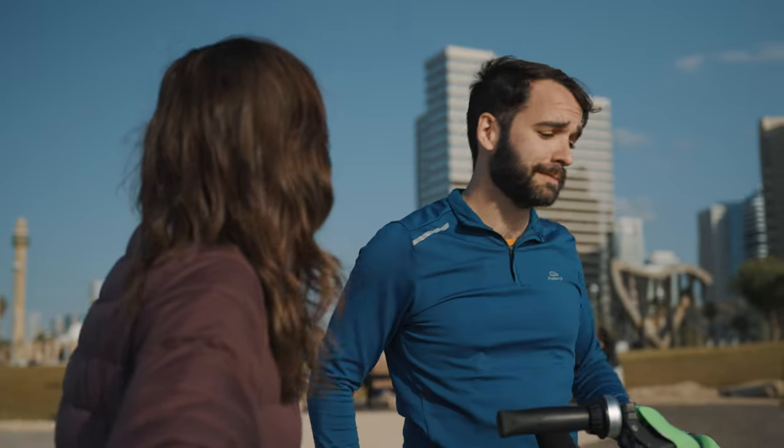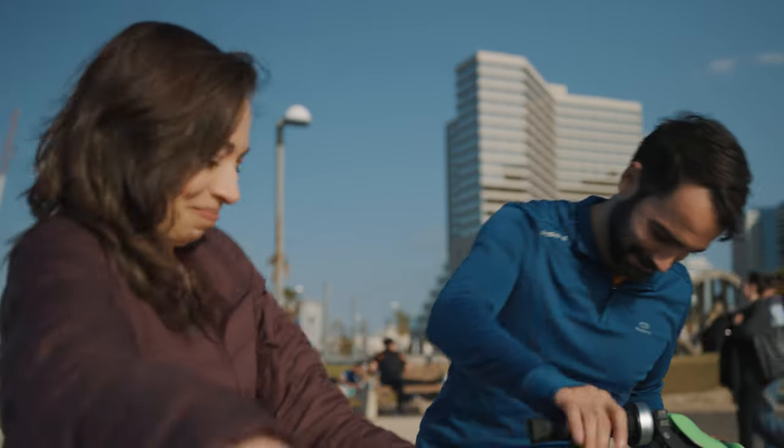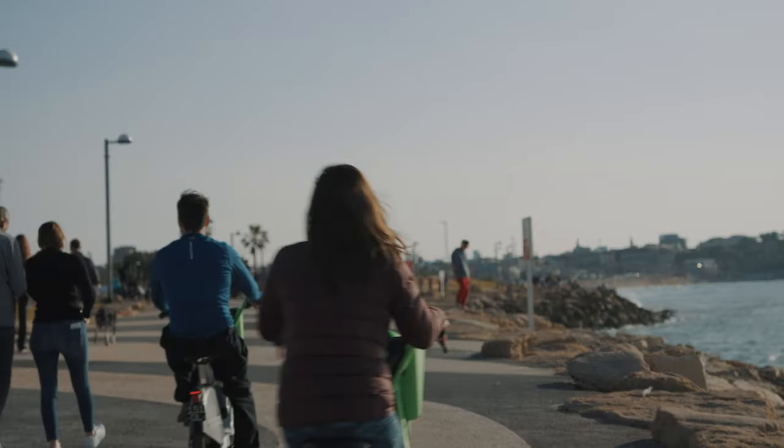לאחר מכן, נלך ליפו העתיקה. איך מגיעים לשם? נלך לאורך החוף. סבבה. כן. אחר כך, נעבור את מגדל השעון — we'll go past the clock tower. מגדל השעון. כן. ואז, נגיע ליפו העתיקה. לאחר מכן, נלך לבית קפה מדליק. סבבה. איך מגיעים לשם? הולכים מעבר לפינה. יאללה, בוא נלך. בוא נלך.